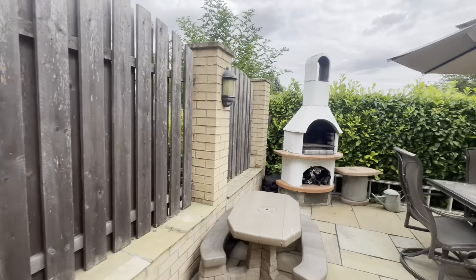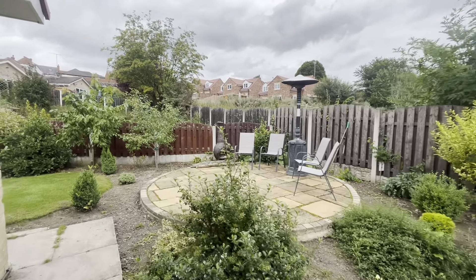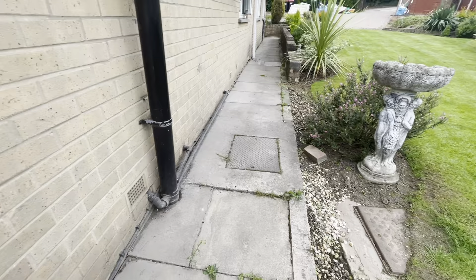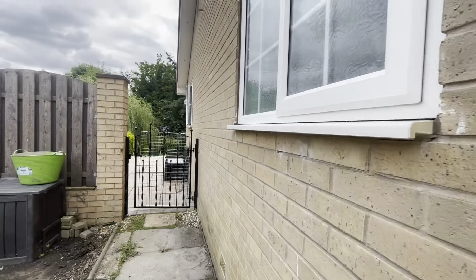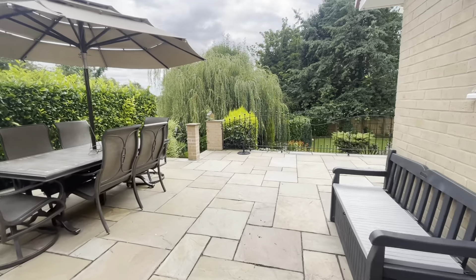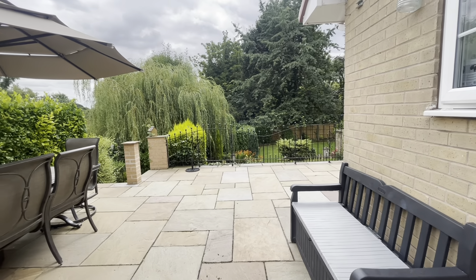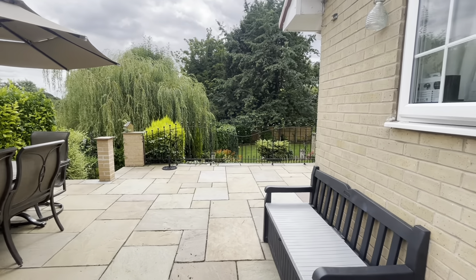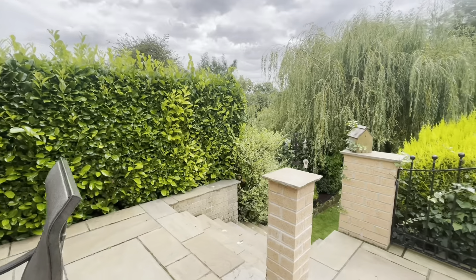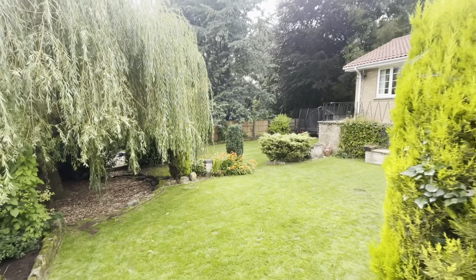As you notice, it's so peaceful around here. As we walk around the bungalow — this is towards the front of the home and back towards the rear — the garden is fully enclosed with gates, so very secure if you have pets. It's very private around here. The willow tree also provides a lot of privacy.